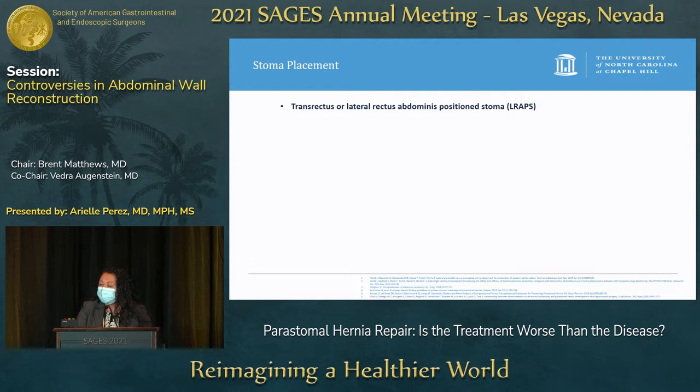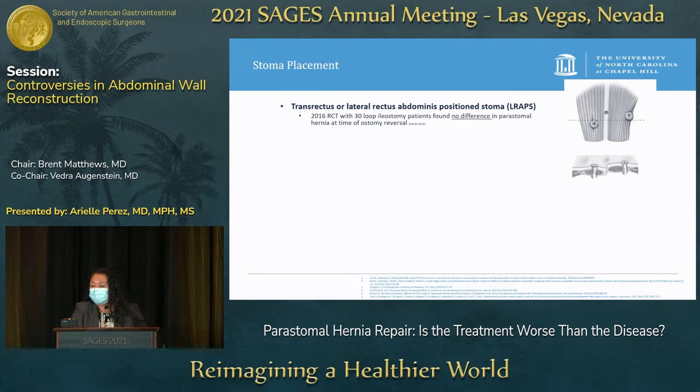There are a few different surgical techniques that have been discussed. One is in terms of where you place the bowel going through the rectus muscle — whether transrectus or lateral to the rectus abdominis. A 2016 randomized control trial looking at 30 loop ileostomy patients found no difference in peristomal hernias at the time of ostomy reversal. The 2018 European Hernia Society guidelines and a 2019 Cochrane review showed no good evidence to support or refute either technique.